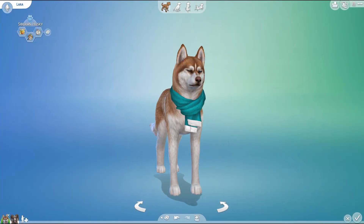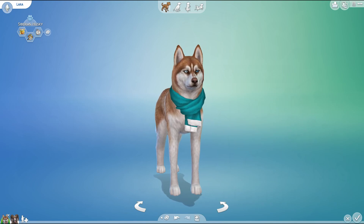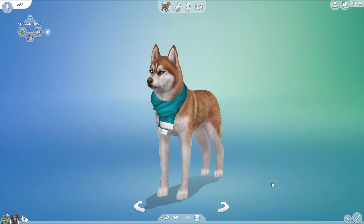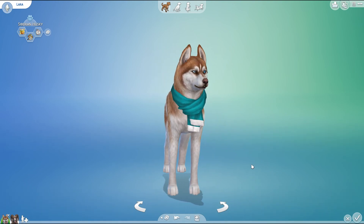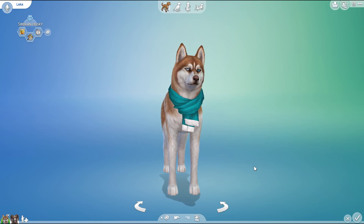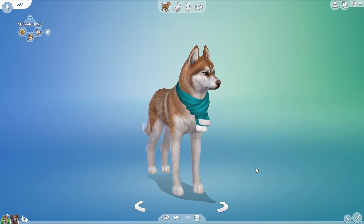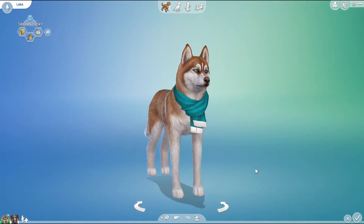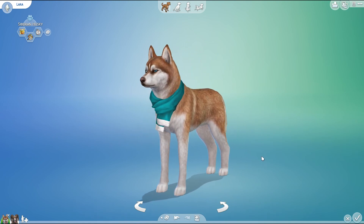Hello everyone and welcome back to the Random Pets Laboratory Challenge where we are getting ready to mix and match even more animal genes to see what kind of adorable little experimental babies might be the result. Today we are still up in that snowy wonderland of the Alaskan wilderness, celebrating the Red Lantern series and all of the amazing sled dogs, as well as the release of Snowy Escapes with some new snow-related adventures in The Sims 4.